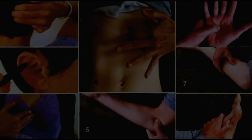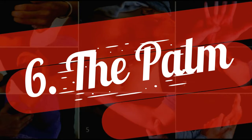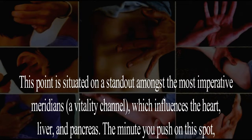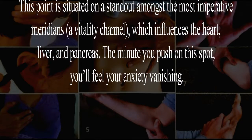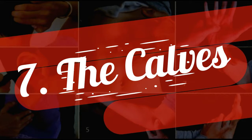Six: the palm. This point is situated on one of the most important meridians — the energy channel which influences the heart, liver, and pancreas. The moment you press on this spot, you will feel your anxiety vanishing.